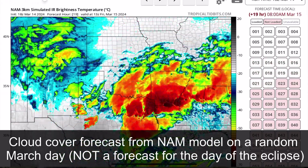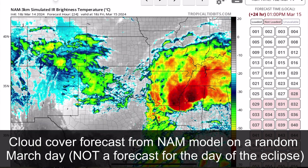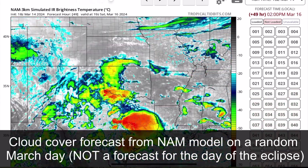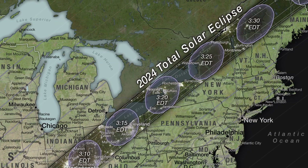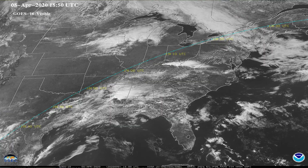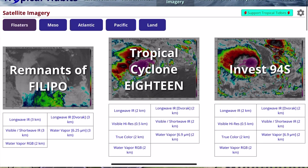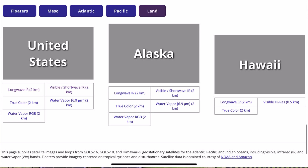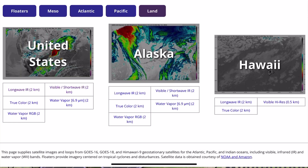Cloud cover forecasts more than a couple days in advance are not going to be particularly accurate, especially during the spring season where you have a lot of thunderstorm activity. Today we're going to look at some historical cloud cover data, as well as where to get some cloud cover forecast data that you can use leading up to the event to help plan your last-minute decisions on where to go.